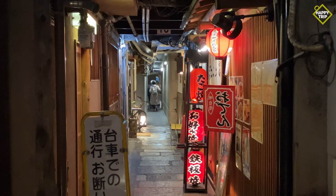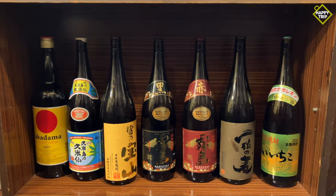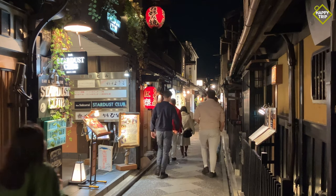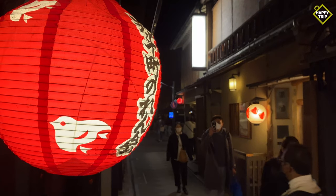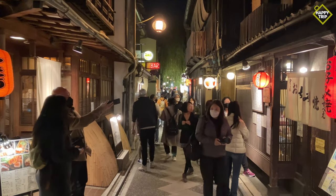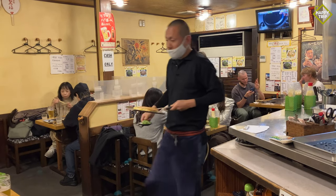Pontocho is a narrow alley filled with bars and restaurants offering a wide range of dining options. It is considered by some as one of the most beautiful streets in the city, reminiscent of old Kyoto. This area is particularly vibrant during the evening, and numerous establishments offer foreign tourists English menus with English-speaking staff.